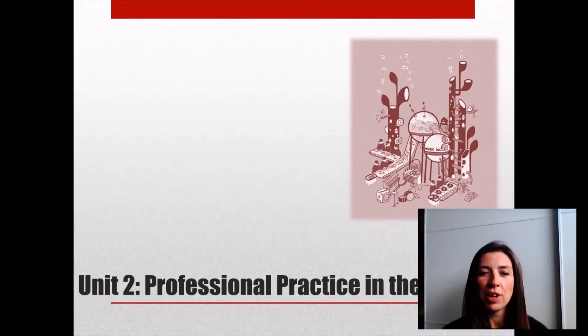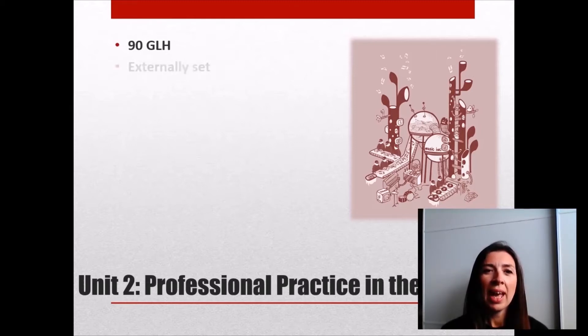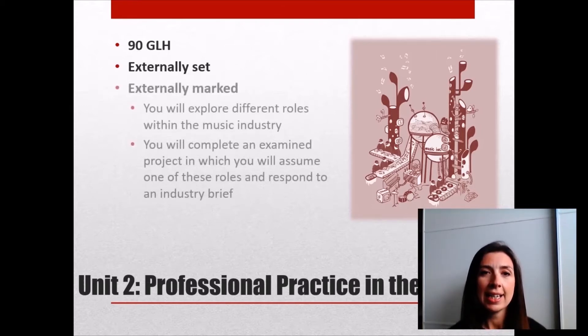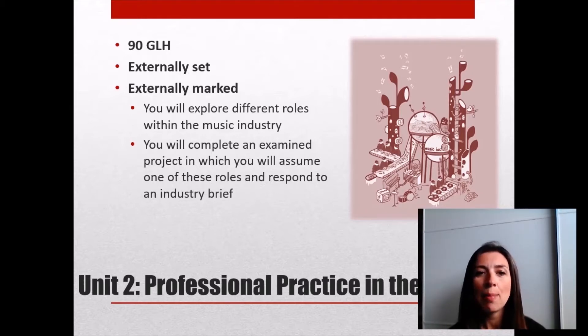Also in Year 1 we look at a unit called Professional Practice in the Music Industry. This is a slightly bigger unit, worth more of the course as a whole. We spend 90 guided learning hours on it and it's an external unit, meaning the work is both externally set and externally marked. We explore all the different roles within the music industry and finish the unit by completing an examined project — undertaken in exam conditions — where you're given a brief from the industry, a scenario, and you write a project plan about how you would approach that brief.